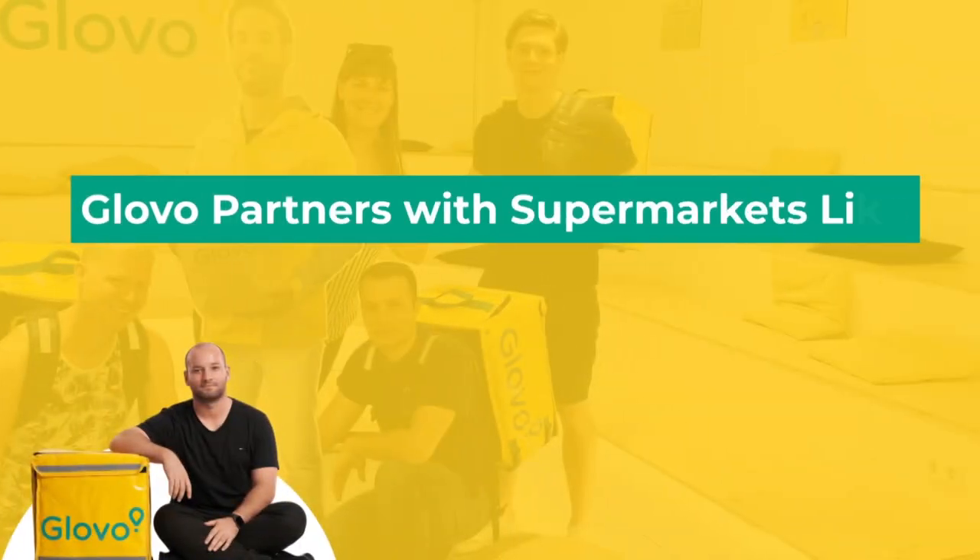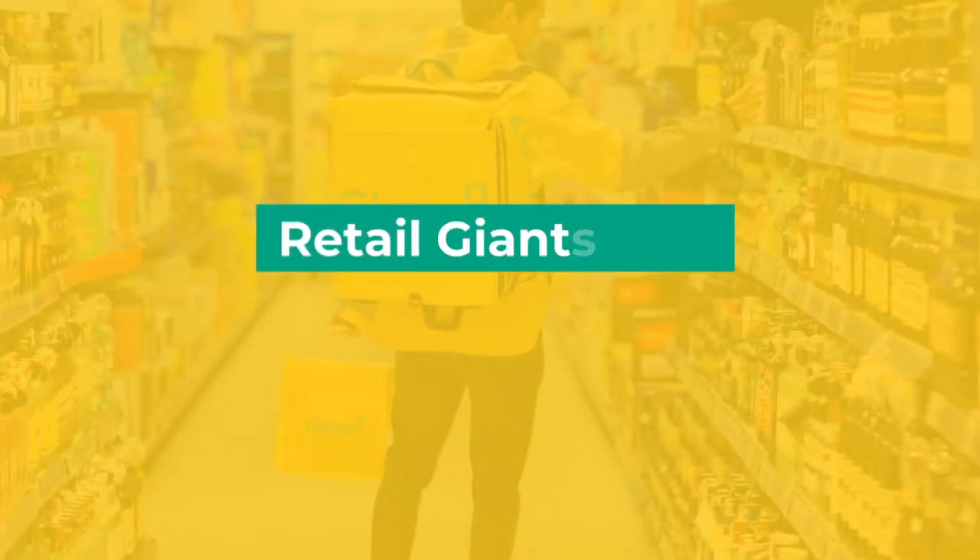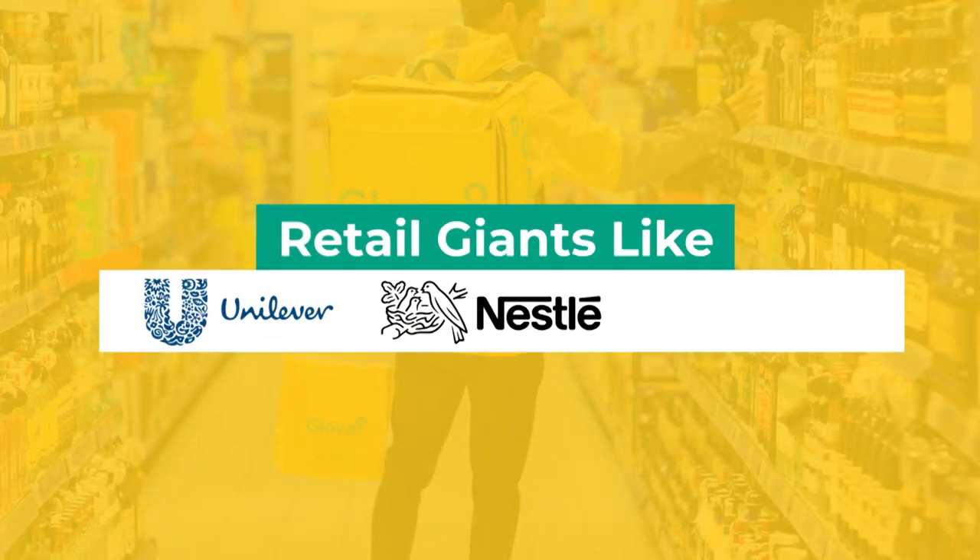Glovo partners with supermarkets like Walmart, Carrefour, and Coughland, as well as retail giants like Unilever, Nestlé, and L'Oréal to stock and sell their products through its network of so-called dark stores.